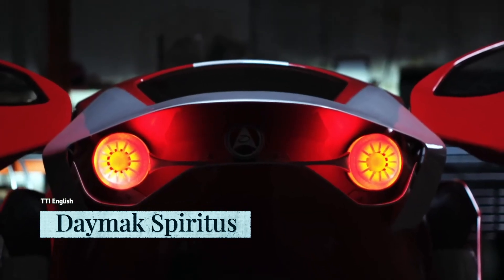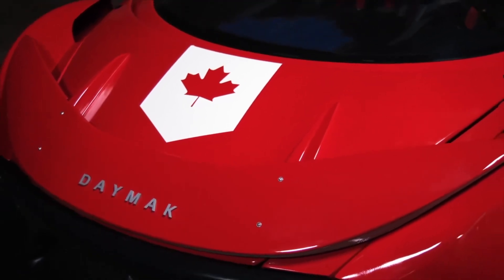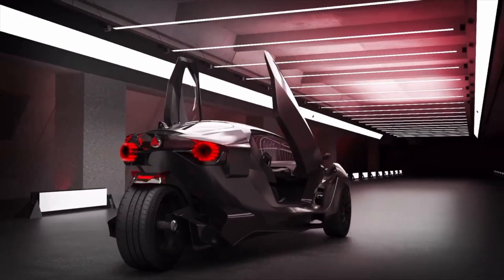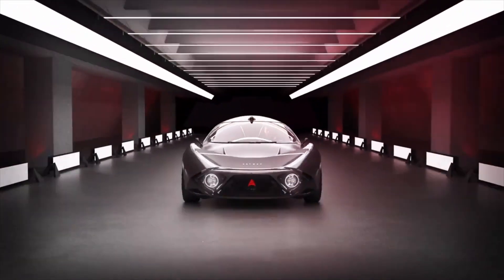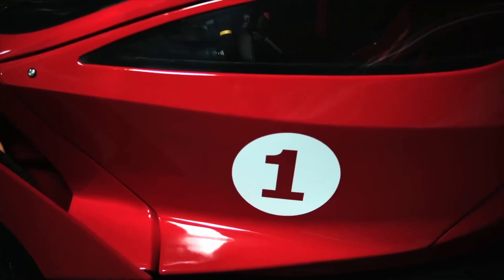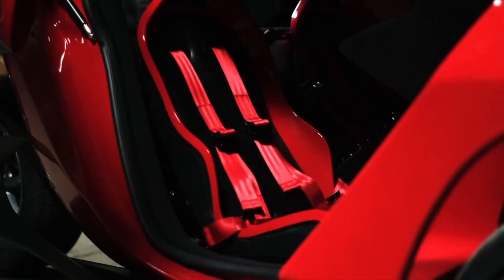This is an electric vehicle combining a car and a motorcycle, unveiled by Toronto-based electric vehicle maker Daymak Avenir. This three-wheeled vehicle is destined to become the fastest three-wheeled electric vehicle in the world, and the first to mine cryptocurrencies when not in use. The Daymak Avenir Spiritus is a fully loaded two-seater electric car that's quick, nimble, and eco-friendly.